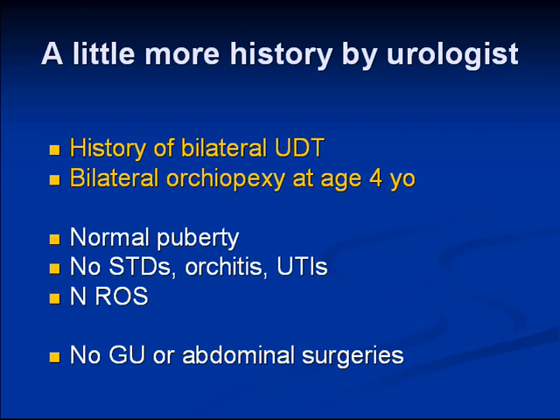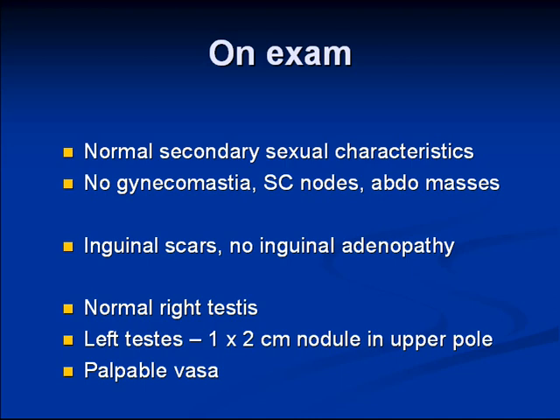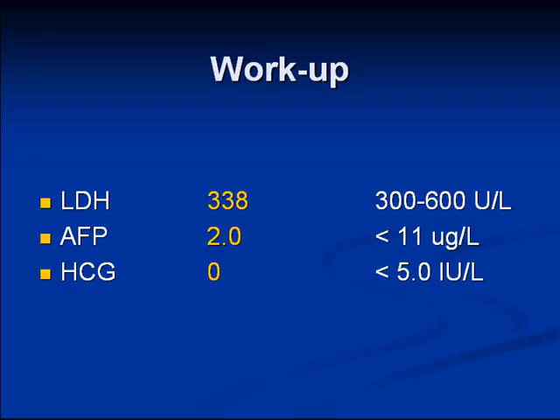Back to our patient. He was referred to a local urologist, and on further history it was found that he had a history of bilateral cryptorchidism, with bilateral orchiopexy at age four. He had normal puberty, no other symptoms, and no prior surgeries other than orchiopexy. On exam, he had normal secondary sexual characteristics, no evidence of metastatic disease. His right testicle was normal size and consistency, the left testicle demonstrated the nodule, he had a palpable vas deferens bilaterally, and his tumor markers were all within normal range.